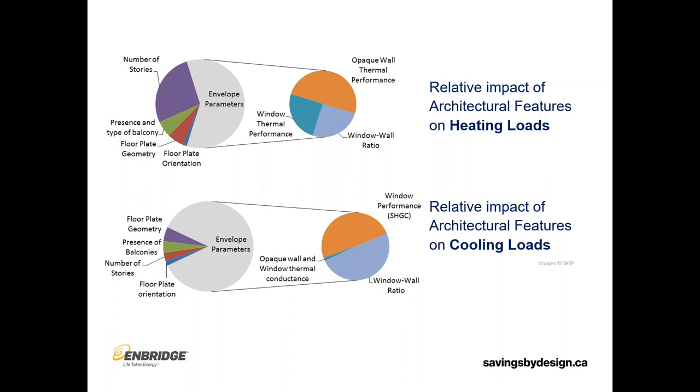You also have the window influence — window thermal performance and window-to-wall ratio — and there's a separate presentation on windows that will look at those aspects. The cooling loads, in our heating-based climate, are really wholly impacted by the windows from an envelope perspective: the window-to-wall ratio and the window solar heat gain performance — how much heat those windows are letting in. So the opaque wall thermal performance helps reduce heating loads in the building.